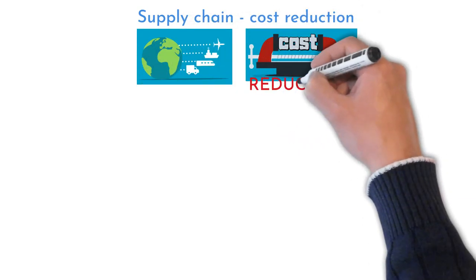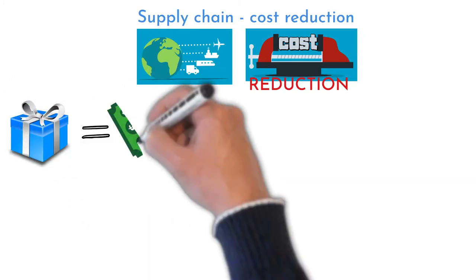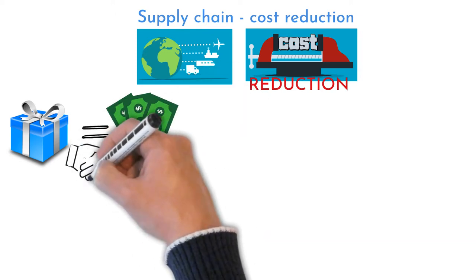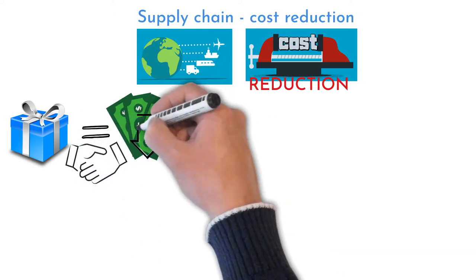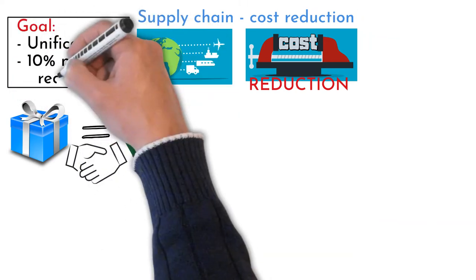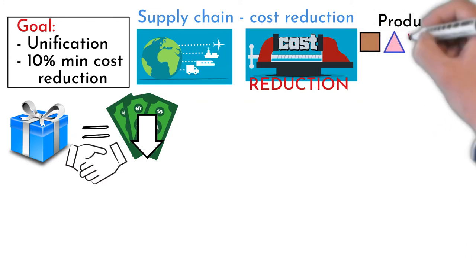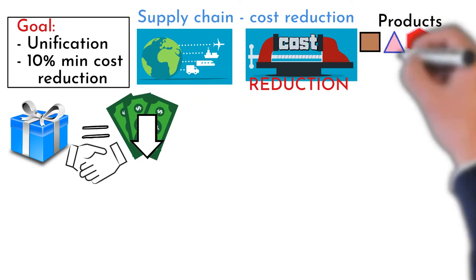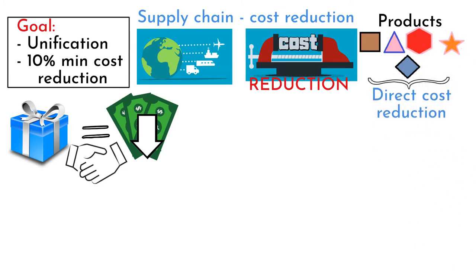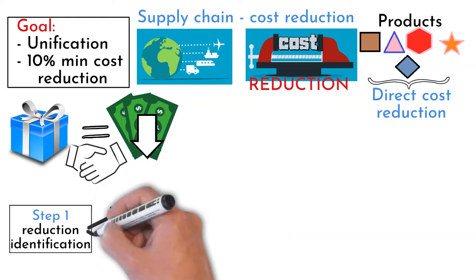Supply chain cost reduction program. A natural supply chain activity is regularly reducing bought material costs. The principle is simple: there is a current product cost and the buyer negotiates a lower price. There are five buyers in the team. The goal of this project was to unify the cost savings approach and achieve a minimum 10% cost saving for five different product types, each buyer being responsible — a direct cost reduction affecting company spend. However, there was no clearly defined process that every team member could follow.